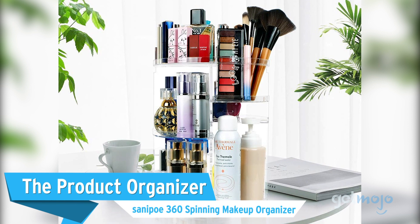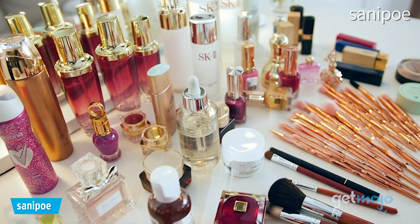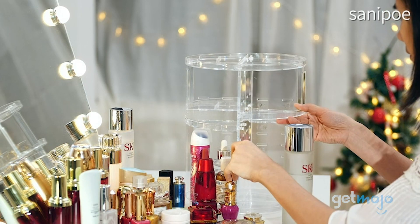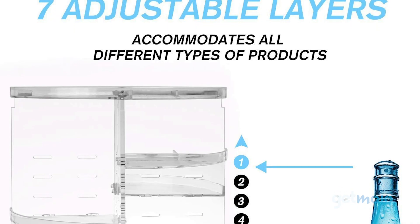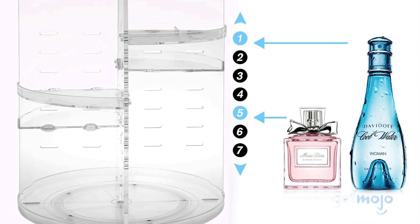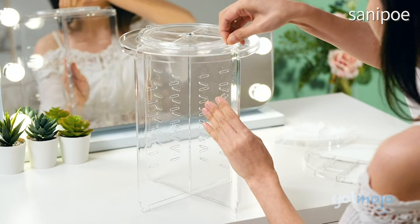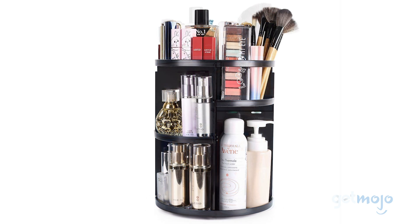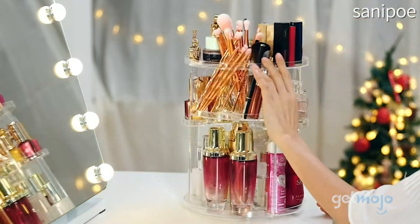First up: the SantaPo 360 Spinning Makeup Organizer. With spring comes the annual tradition of spring cleaning, and this revolving makeup organizer will make the regime feel less overwhelming and keep beauty products permanently organized. Its seven adjustable trays are ideal for holding makeup brushes, skincare products, and other accessories. Installing and cleaning the organizer is easy too, thanks to its DIY user manual, and it comes in four different shades so you can better match it to whichever room you plan to store it in. You'll never have to worry about a messy cosmetics counter again.